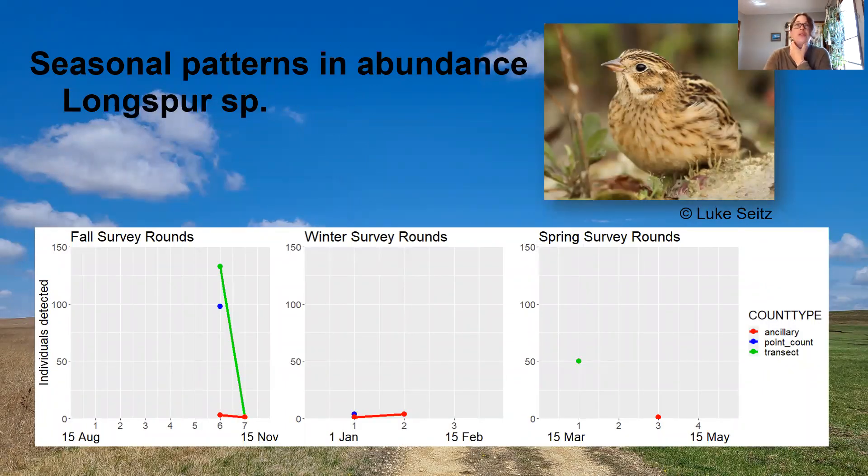For the Longspurs, the Smith's Longspur is our species of interest. Most of our detections were via their rattle flight call, which can be very hard to differentiate from the Lapland Longspur, which is why these were entered as a combined species. Throughout fall and spring migration, we've got some larger flocks moving through as well as some individuals, and in winter a few overwintering individuals were also detected.